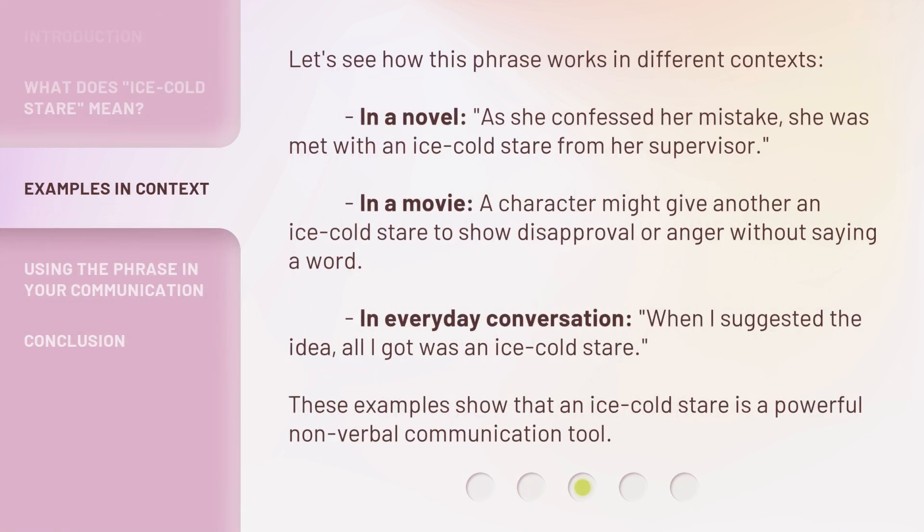Let's see how this phrase works in different contexts. In a novel: as she confessed her mistake, she was met with an ice-cold stare from her supervisor. In a movie, a character might give another an ice-cold stare to show disapproval or anger without saying a word. In everyday conversation: when I suggested the idea, all I got was an ice-cold stare. These examples show that an ice-cold stare is a powerful nonverbal communication tool.